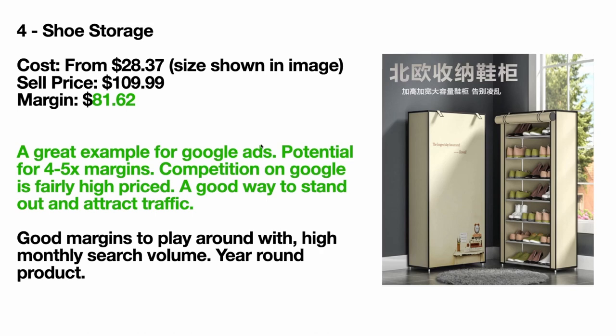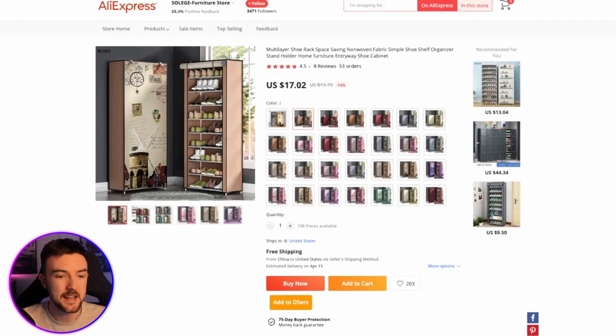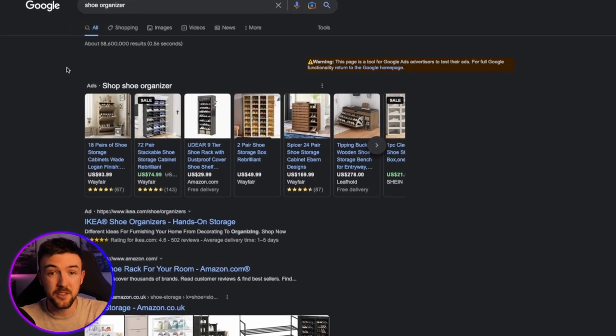Next up is a shoe storage unit. There are many options for this. You might think how can you drop ship these since they look massive — but they're fully collapsible, which is great. Here's an example of a seller on AliExpress: the cost price for this particular variant is $28.37. If I were selling this product, I'd sell it for $110, leaving an $81 margin. You can see a lot of these shoe organizers on Google go for well over a hundred dollars — $170 in some cases — so you don't have to be the cheapest if you've got good images and a good landing page.